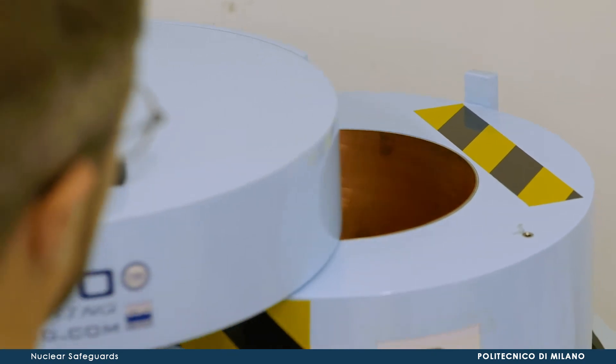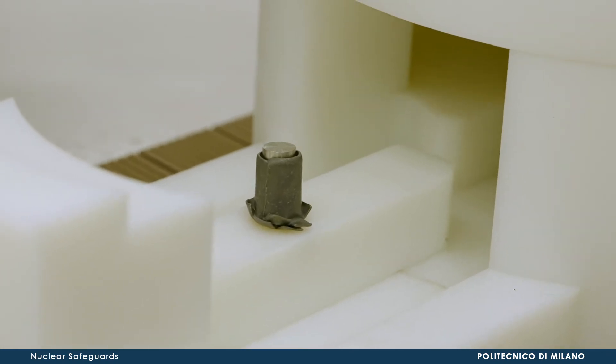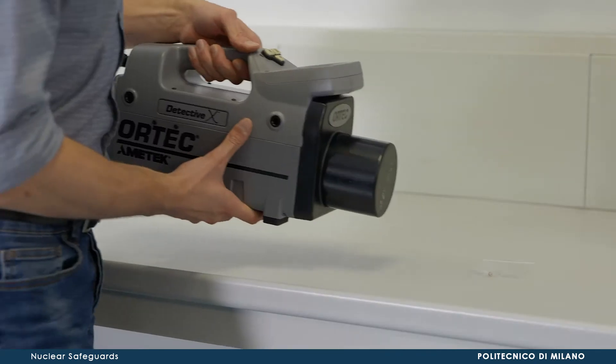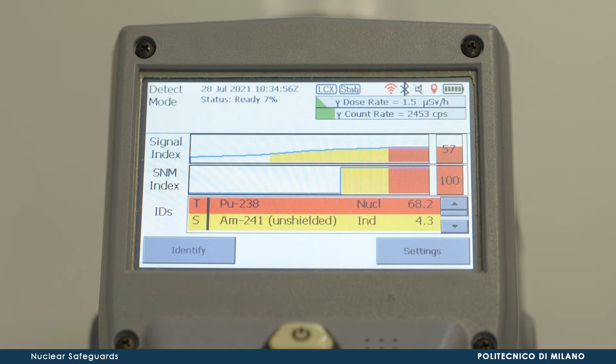Starting from the experimental evidence of radioactivity, we will learn about the physical features and the random nature of radioactive decay and nuclear reactions. These nuclear processes produce particles, called radiations, whose properties can be measured with a variety of experimental methods and detection technologies.